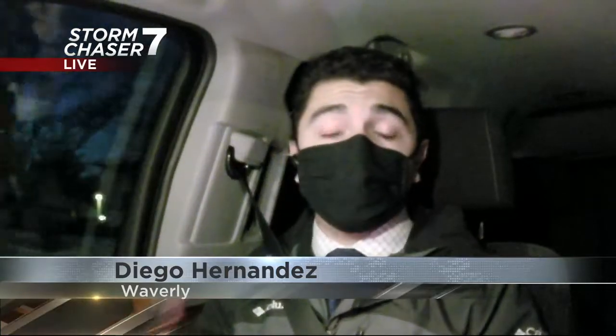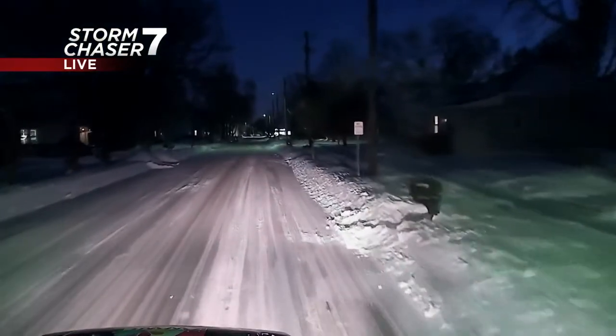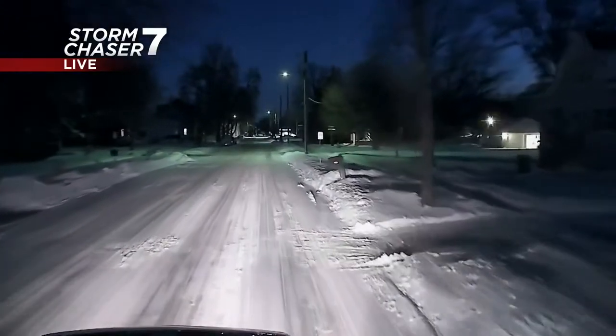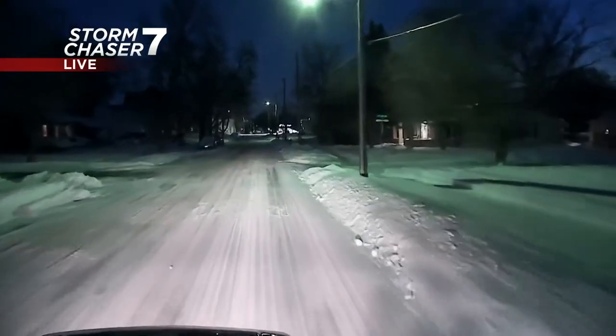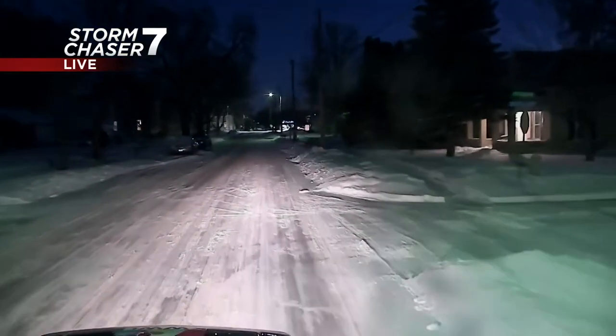That ride was pretty fun and honestly a little bit scary, because comparing the road conditions from earlier when I was in the plow to now, they are much better. This is a live look outside in Waverly, which experienced seven inches of snow from yesterday's storm. As you can see, many of the residential roads are still pretty snowy — that very packed-down snow that the plows weren't able to remove.